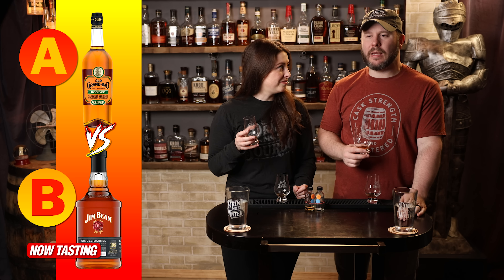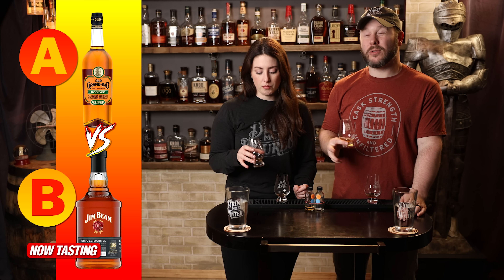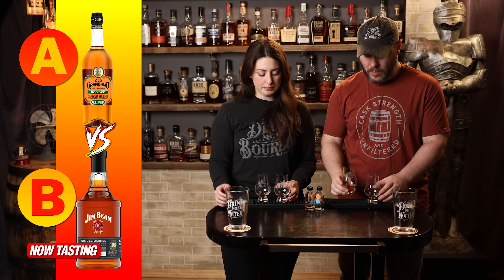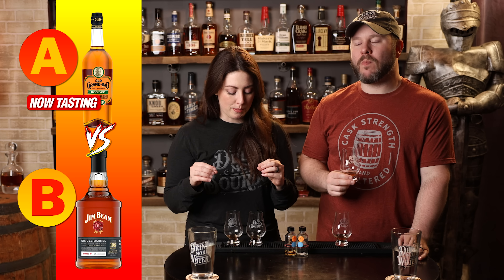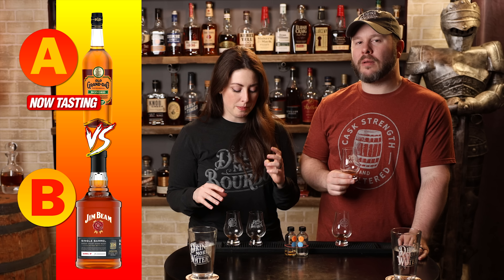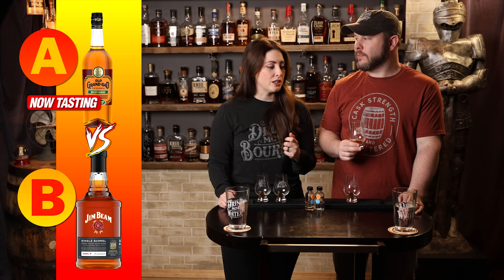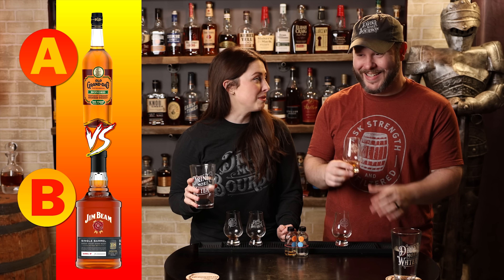I think it has higher proof and a longer finish. I'm not so much getting the dry quality, but maybe I need to come back to it. These are very well matched — this is a good matchup. Even though the proof may not be comparable, A has darker, a little more syrupy flavors, which is really nice. And then B has that proof. This is going to get really hard as we go further.